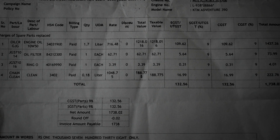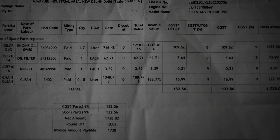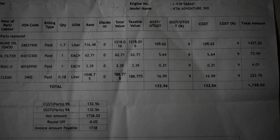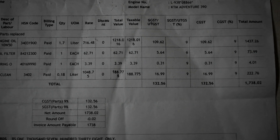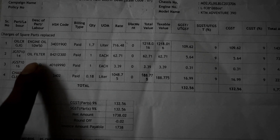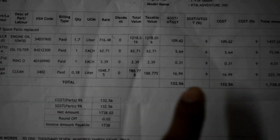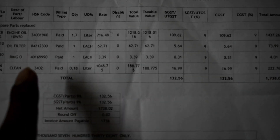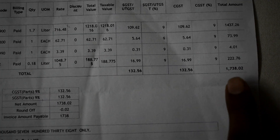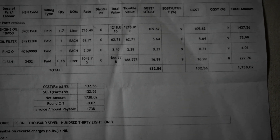engine oil refill हुआ है वो 1.7 liter engine oil डला है 10W50 वाला और इसकी cost GST लगने के बाद 1437 रुपए की पड़ी है। Oil filter की cost आई है 73 रुपए, pouring की 4 रुपए, और chain cleaning की 222.76 रुपए। Total cost मुझे 1738 रुपए पड़ी।